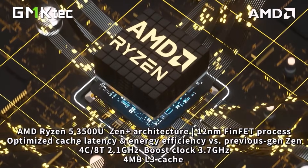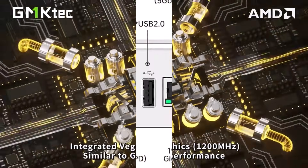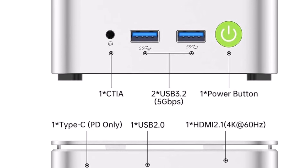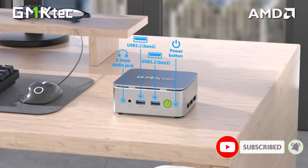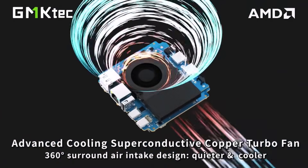Its compact design can sit easily on your desk or hide behind a monitor, keeping your workspace tidy. The system is quiet and cool, so long study or work sessions won't be noisy or distracting. It comes with Wi-Fi and LAN support, ensuring stable internet connections, and USB plus Type-C ports make plugging in keyboards, mice, and drives simple. You can even use multiple monitors, making multitasking a breeze.